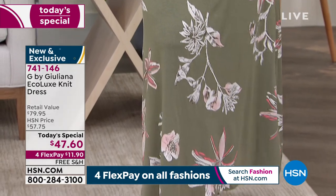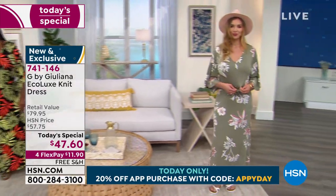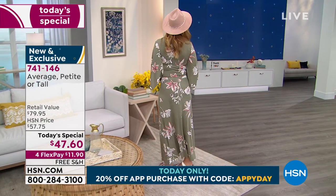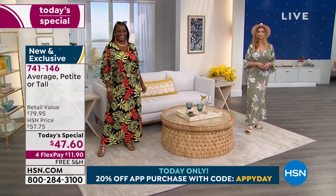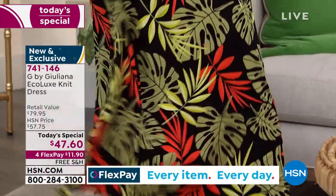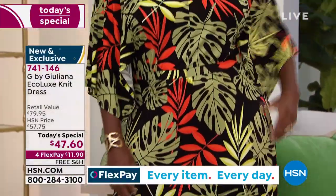The color Dogmara is wearing is called dusty olive floral — she's in the medium, average length, 5'9". We have average, petite, and tall lengths. Let's go over to our wonderful girlfriend Winnetka, who is rocking that beautiful black palm. Let's talk about palms for a moment — they're all the rage, and this looks so terrific. I can see Winnetka on her yacht.